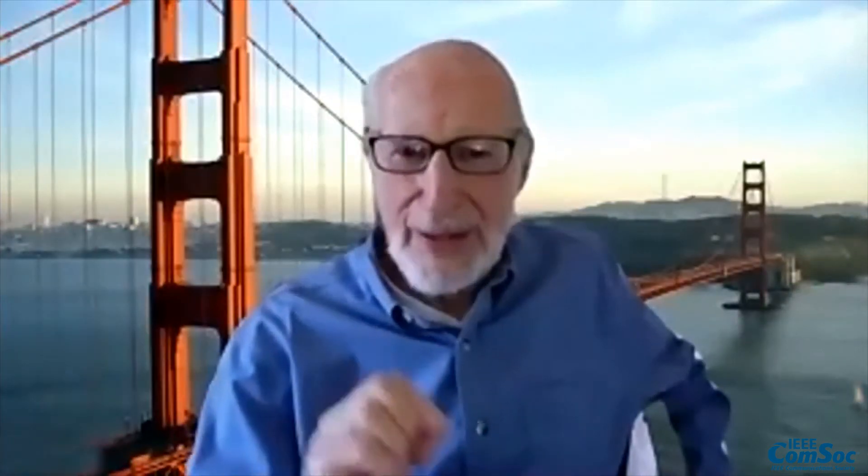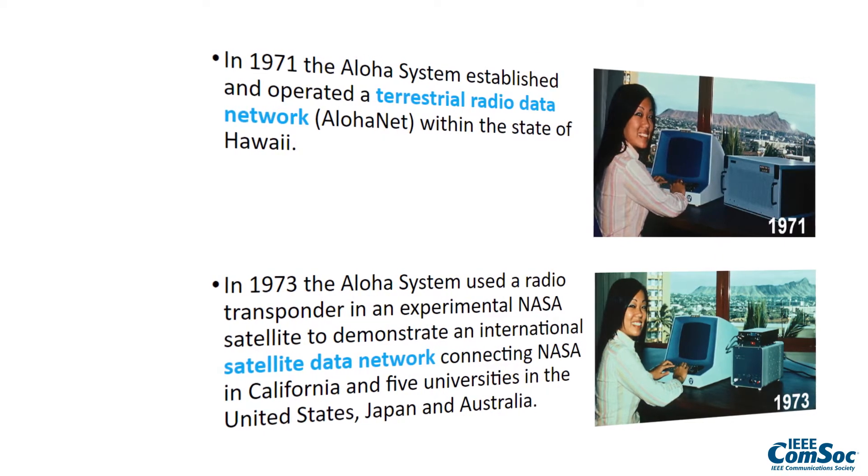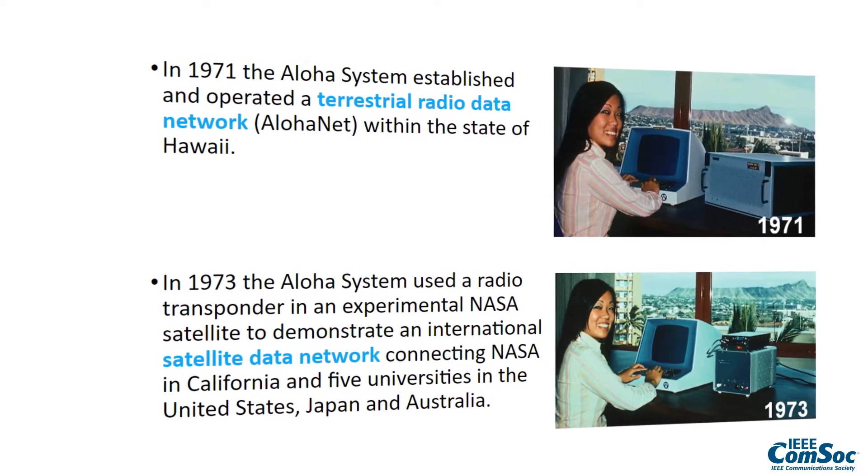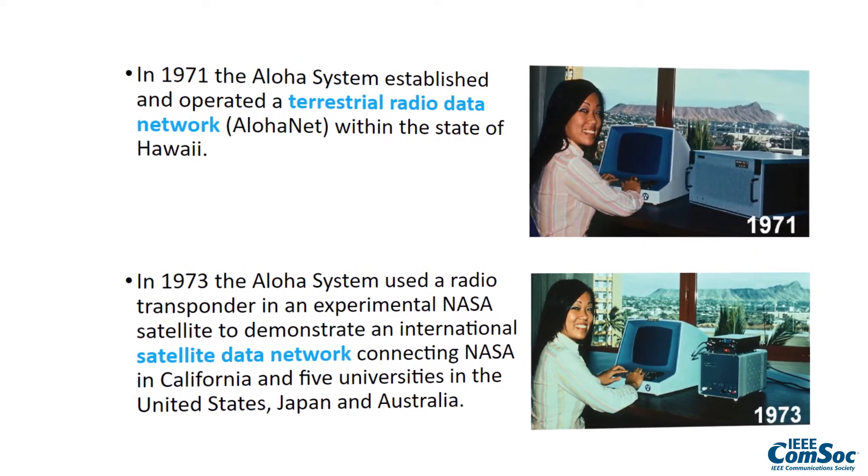Whenever you pick up your telephone and make a phone call or use some other application from that telephone, the very first thing that happens is a packet comes from that telephone and the packet says aloha — because aloha is the technique of packet transmission used for the very first communication out of each and every cell phone ever built.